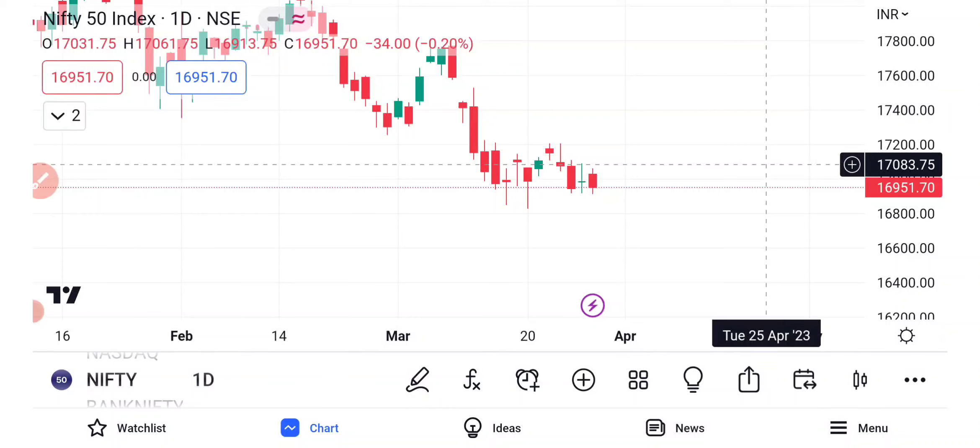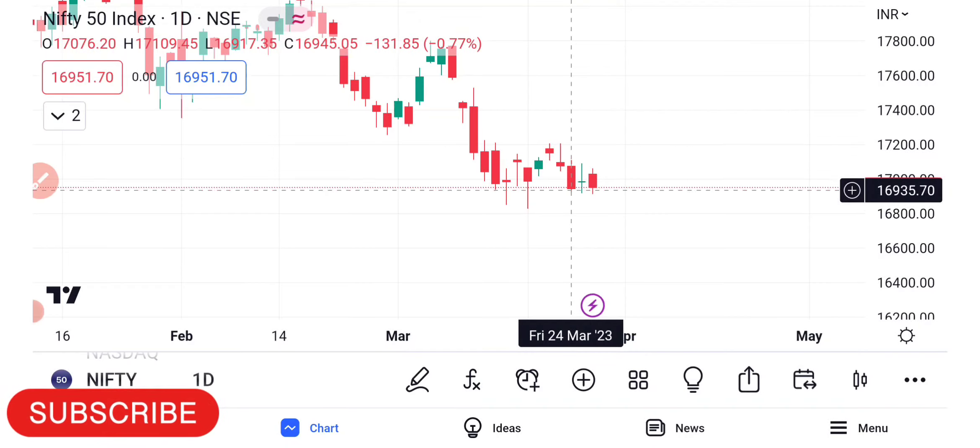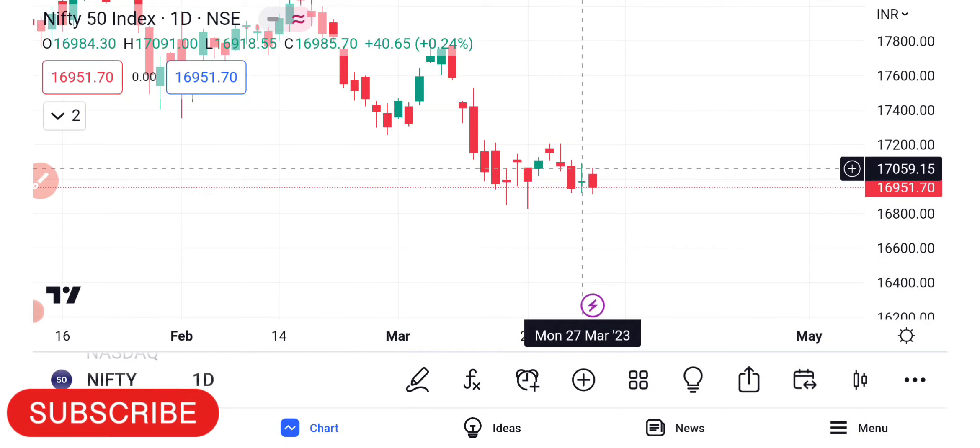Hi Traders, welcome. The last 3 days of the market have been directionless — the lows over the last 3 days are almost the same. On a daily basis, there is a little gap up of around 30-40 points, but it is still a low.